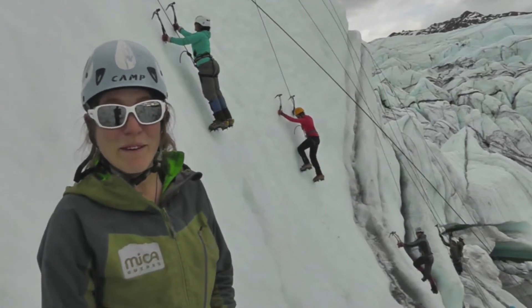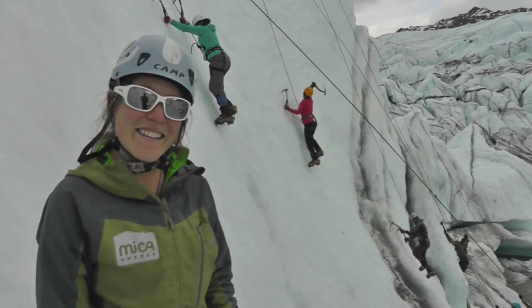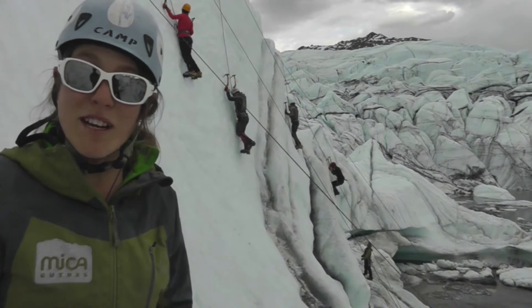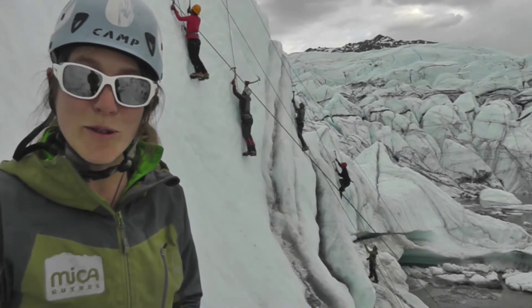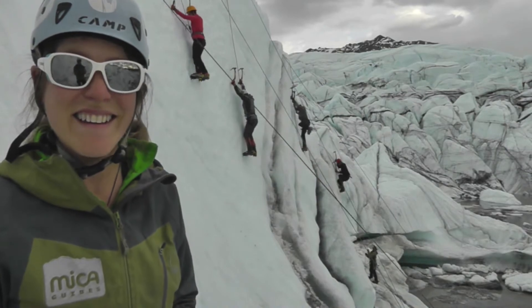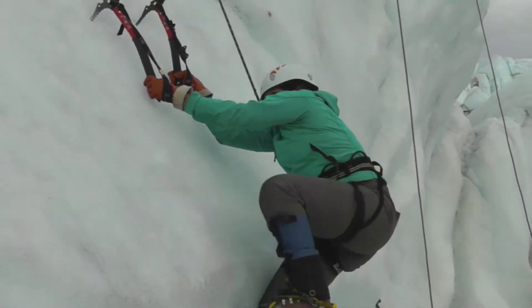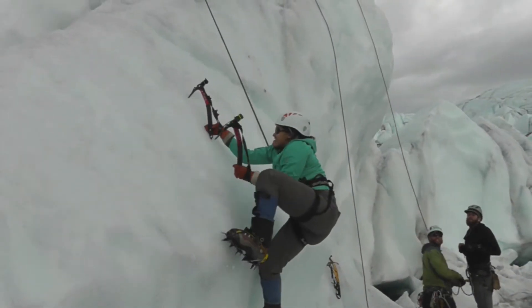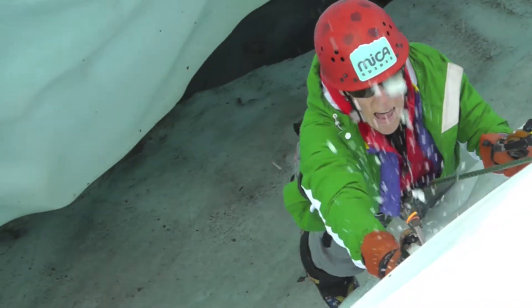Ice climbing is a great adventure. We start you off with the basics, but by the end of the day, you're climbing vertical ice. Our step-by-step instruction has been developing since 1999 to help you climb a glacier in Alaska. You don't need to be super strong to ice climb, and with the proper technique, your legs do the hard work of lifting up your body. If you can climb a ladder, then you can ice climb.